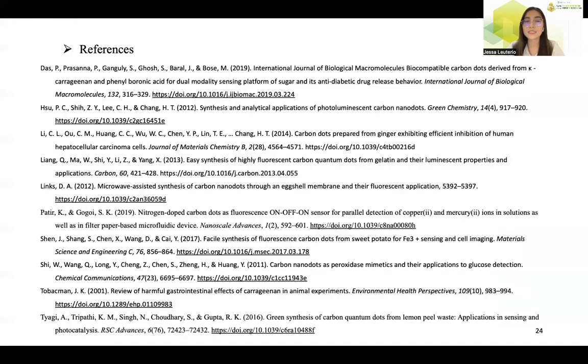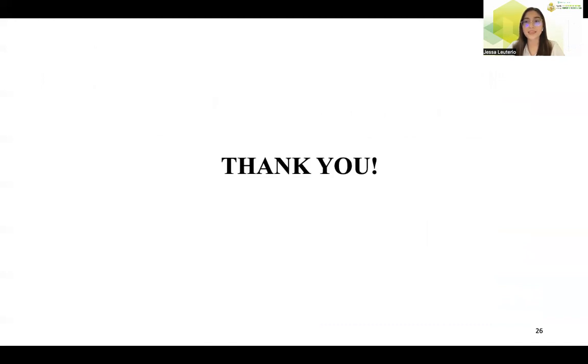And here are the references utilized in our work. Thank you everyone for listening.